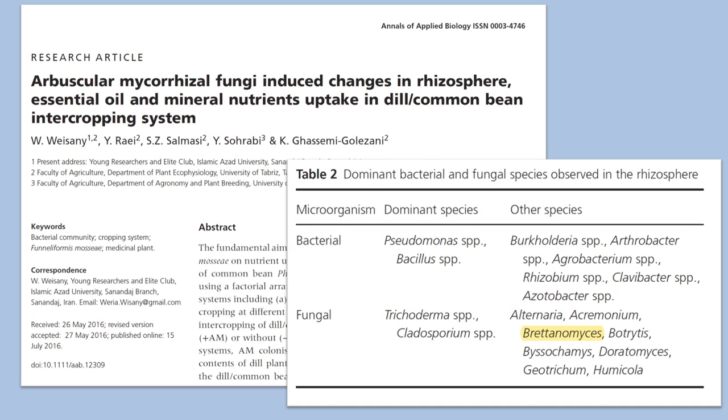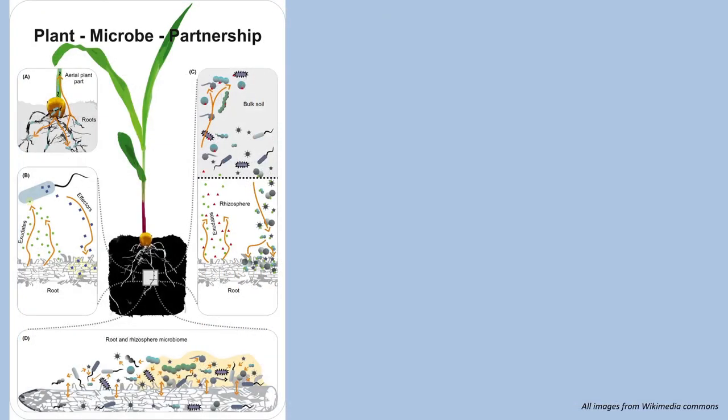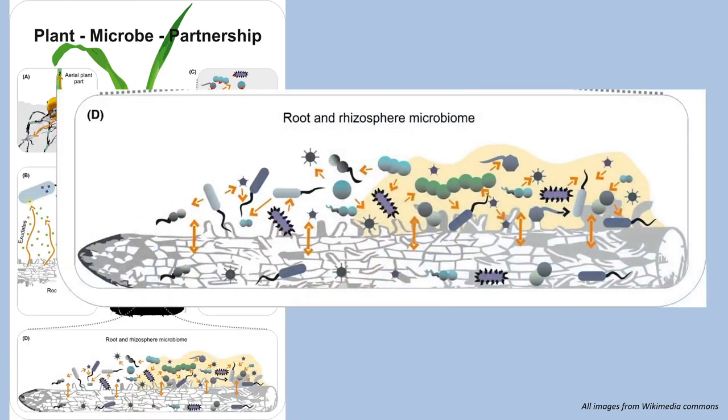So what is the rhizosphere? Plants don't simply grow in soil — they actually have a number of organisms intimately associated with their roots that are really critical for the growth and health of the plant. These bacteria and fungi are fed by the root itself, and in turn they provide nutrients back to the plant. This collection of microorganisms is what we call the rhizosphere. So maybe Britannomyces lives in the rhizosphere of plants and this is its natural niche.